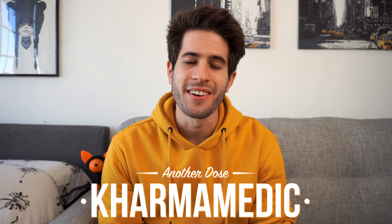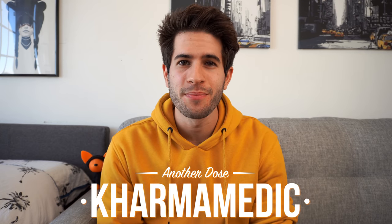What is up guys, Karma Medic here and welcome back to another Dose. If you're new to the channel, hi, my name is Nasser and I'm now a third year medical student at King's College London. For each year that I've been in medical school, I sit down and do one of these videos to show you guys what it's like to be a medical student in that specific year.